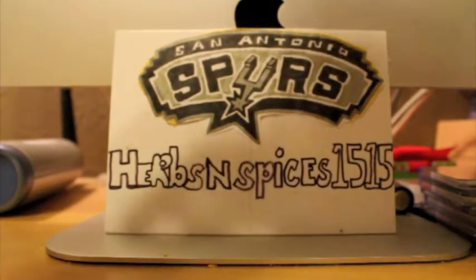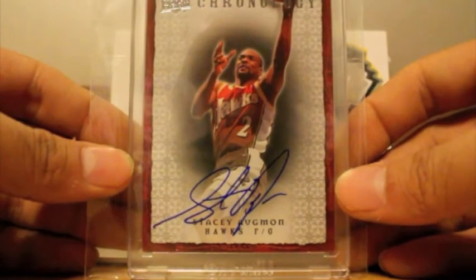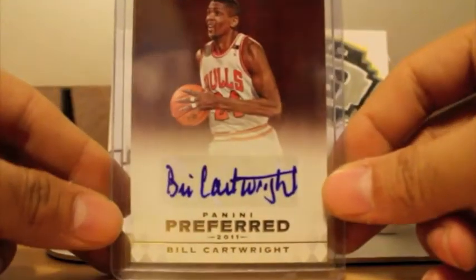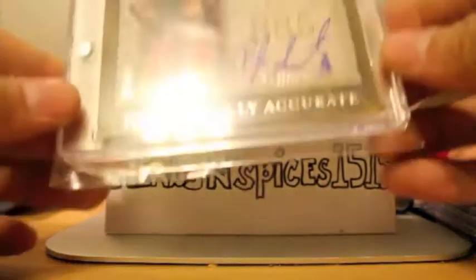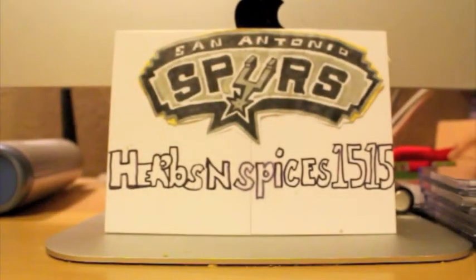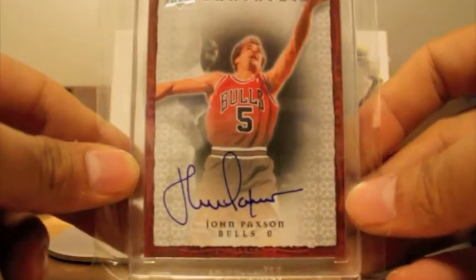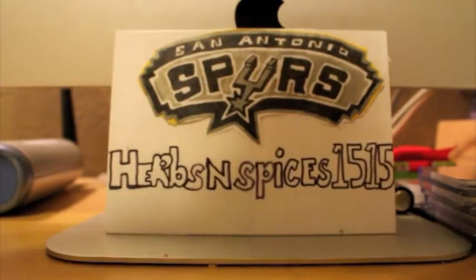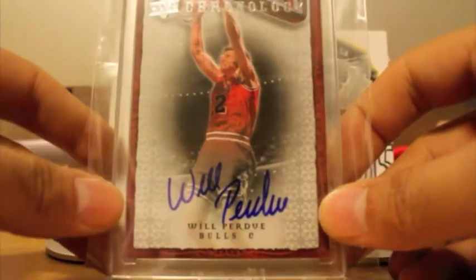This came in a lot. I already have this card but don't mind picking another one up. There's a nice Stacey Augmon autograph. Got this Bill Cartwright autograph, numbered to 74. Got this nice on-card autograph — BJ Armstrong. Very nice, very unique. I haven't seen those cards in a while. Also picked this up — nice John Paxson autograph from Chronology. Also picked up Will Perdue from Chronology.